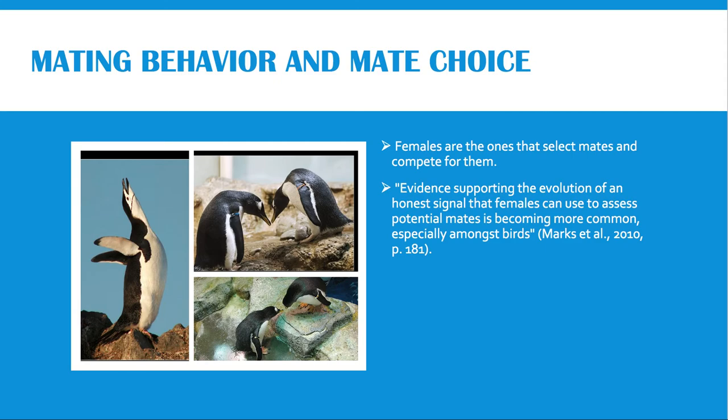So females will look for the male that is in the best condition. According to the article, it is possible that production of a lower frequency modulation on the short repeated syllable of the call requires more energy. Therefore, males with a lower frequency modulation will be considered to be in better condition, and if that is the case, these males will seem more attractive to the female penguins.